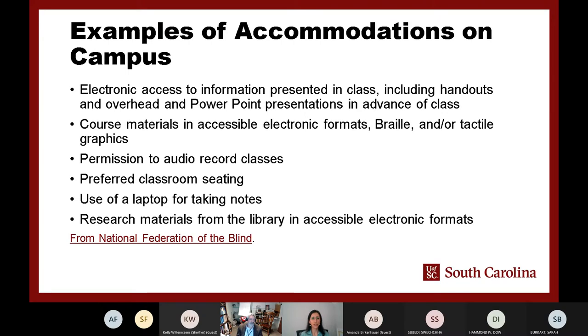When it comes to accommodations on campus, here are some key examples. First, you should provide access to your PowerPoints, handouts, or whatever you use in your classroom in advance of the class. This will help students with visual impairments to read it or to request accommodations before class. If requested by students, course materials should be provided in an accessible electronic format — this can include braille or tactile graphics. Especially if you are teaching STEM, math, or science subjects using simulations, students may need tactile tools to understand the material.